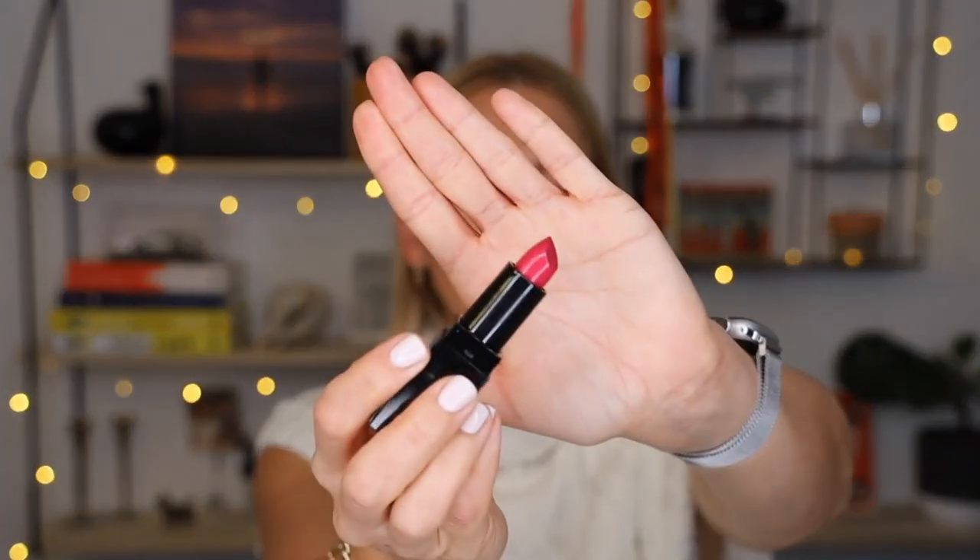The next one is called Sweetie. It really glides on when it's brand new — oh, it's so nice! This one definitely has a lot more punch but it's still in that pinky territory.